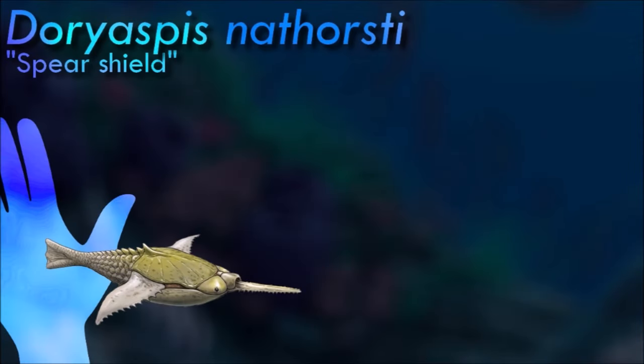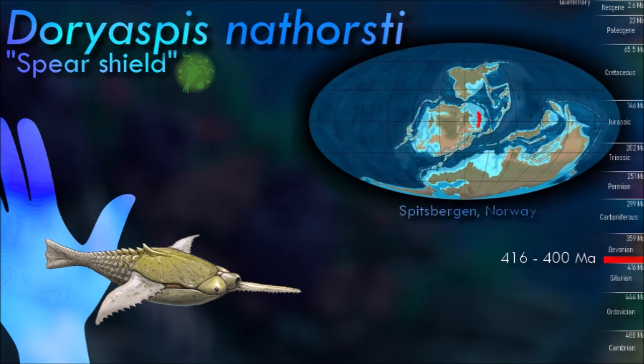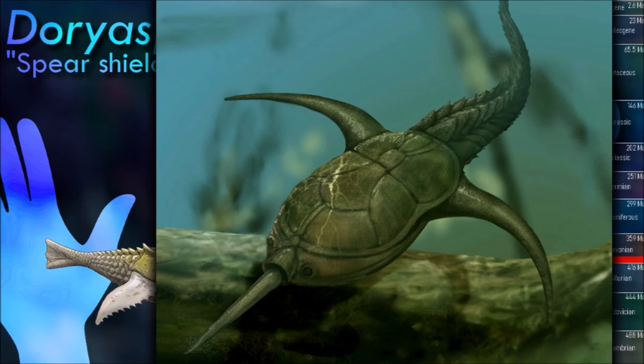Due to its unusual form, Doryaspis ecology is debated. There are two hypotheses about its lifestyle: to make it a surface pelagic swimmer or a benthic burrower. For the pelagic lifestyle, it mostly used its caudal fin to move. Fin-shaped plates may have had the effect of levitation by increasing the bearing surface.